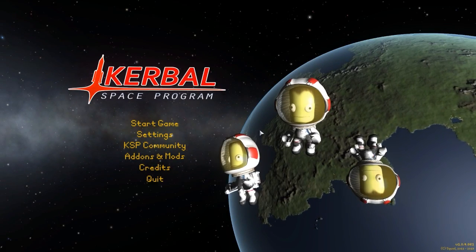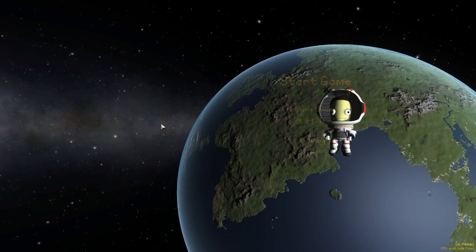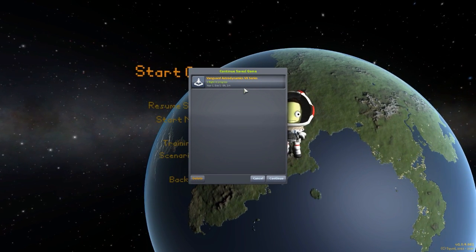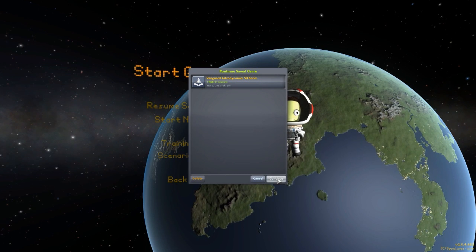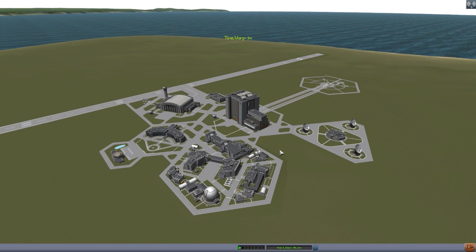Hello everyone and welcome back to Kotobo Space Program, where today we are having a look at yet another wonderful mod, this time in the form of Vanguard Astrodynamics VX series stock-alike engines. This mod is being made by forum user Randazzo, and what it adds into the game is six engines meant to both fill some specialty roles as well as gap-fill between two existing engines. I very enjoy it, and I always love a good parts pack.